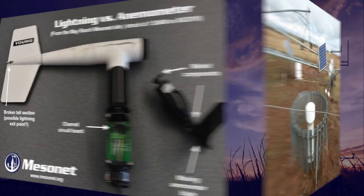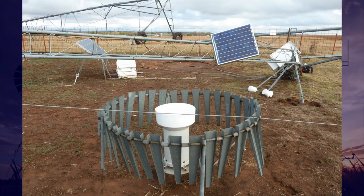We have had four Mesonet sites directly or indirectly damaged by tornadoes in the past 10 years, one as recent as a few months ago at Enola. A couple of hits completely destroyed the Mesonet tower. Here you can see the Fort Cobb site in 2011 when a tornado dropped a center pivot irrigation tower directly on the site.